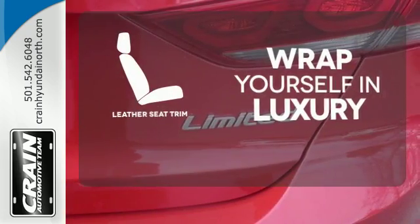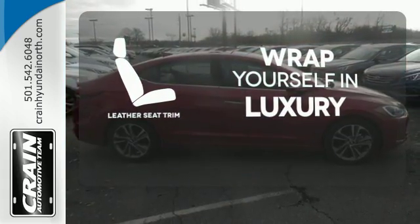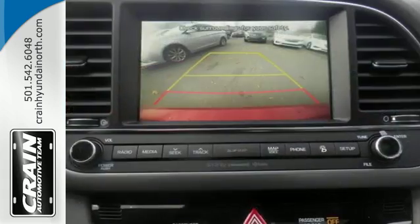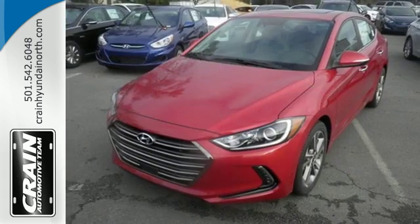The high quality leather seat trim enhances the style, comfort, and durability of this vehicle's seats, ensuring an enjoyable drive. Inside and out, this Elantra knows what you want and delivers in a stunning package.